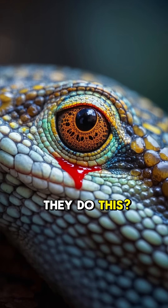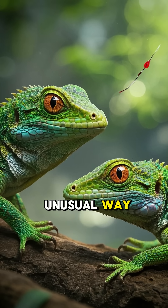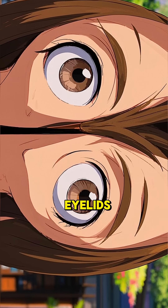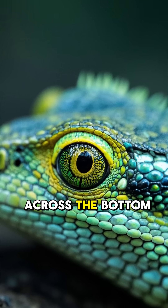But why do they do this? Well, it's all to do with their eyes. Their eyes work in a very unusual way. Instead of having a single eyelid that sweeps across their eye horizontally, they have two eyelids — one sweeps across the top half of their eye, while the other one sweeps across the bottom half.